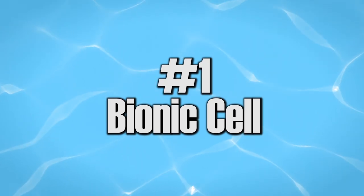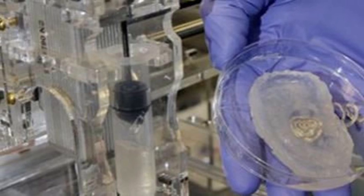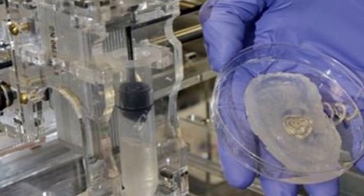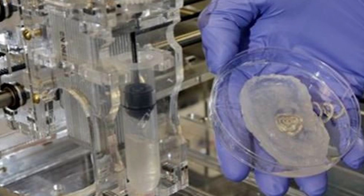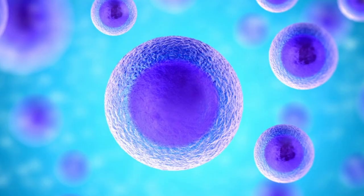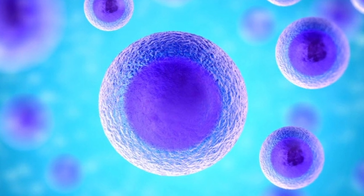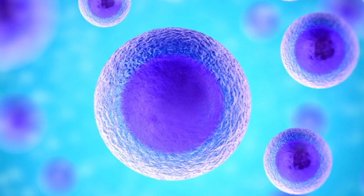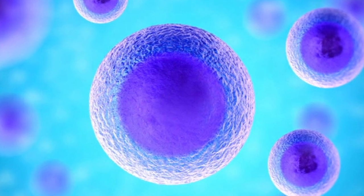Number one: bionic cells. Bionic cells are artificial cells capable of delivering drugs to their target tissue. Instead of drugs wandering around the body, the cells bring them to their target site. Hopefully, these cells could also do the opposite — pick up unwanted substances and dispose them out of the body. If this could happen, women would probably be the happiest, as they could get rid of unwanted fats and stay slim.